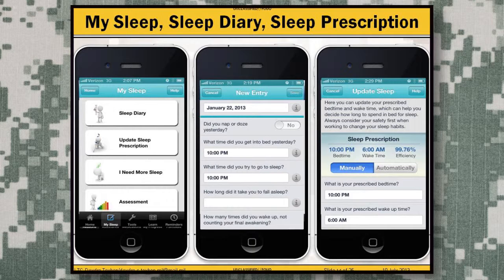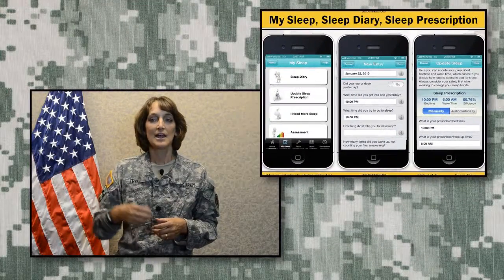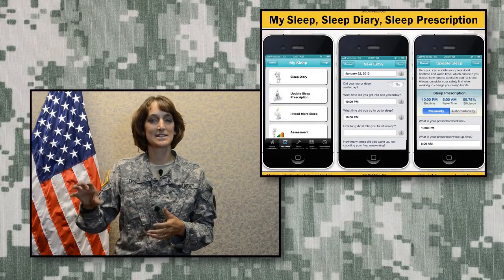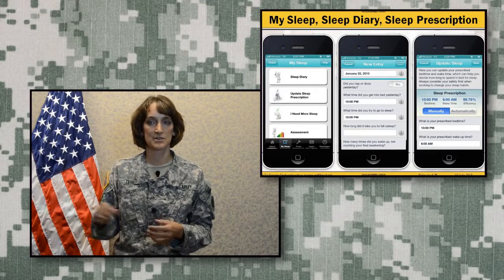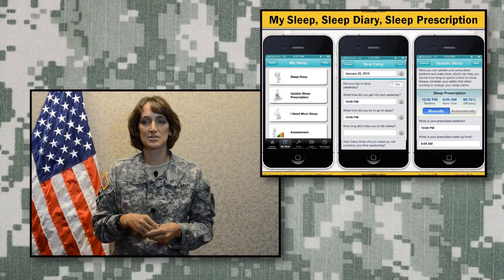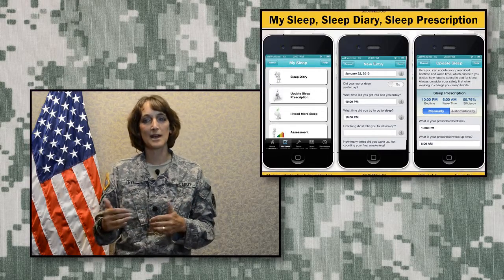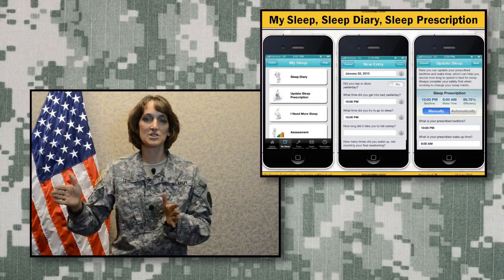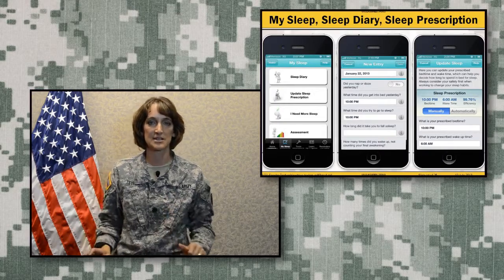Some of the tools on CBTI Coach include MySleep, where you can view your sleep diary, update your sleep prescription, and take a short interactive quiz to determine if you need more sleep. It also provides a validated assessment tool to track progress over time. The sleep diary has five nightly questions you answer so you can track how you're doing each night. You can set sleep and wake times, and the 'I need more sleep' tool helps you adjust your schedule to achieve the recommended seven to eight hours.